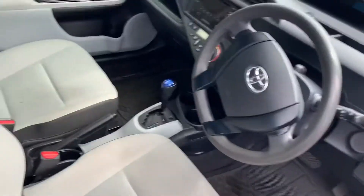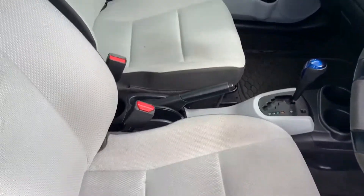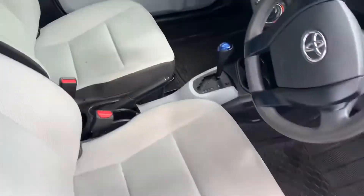It has a 1.5 liter hybrid engine. Now look at the interior — it has a music player with a CD player in it, and it has automatic transmission.